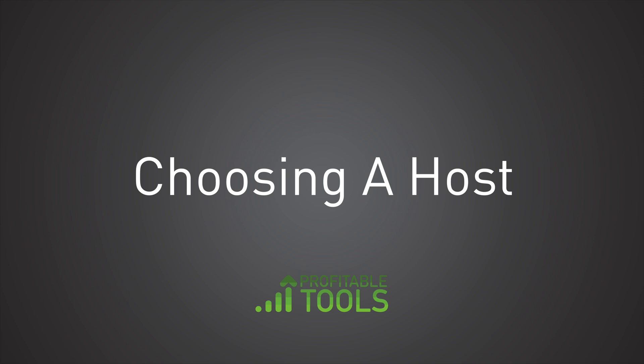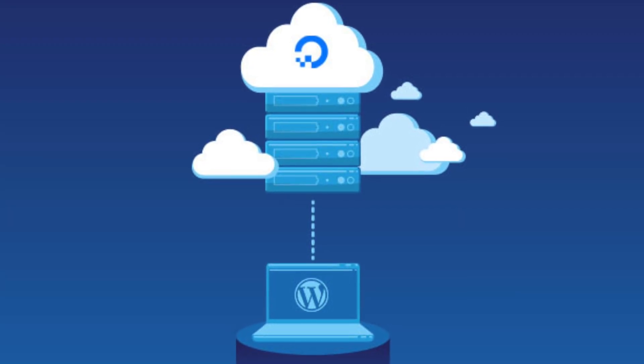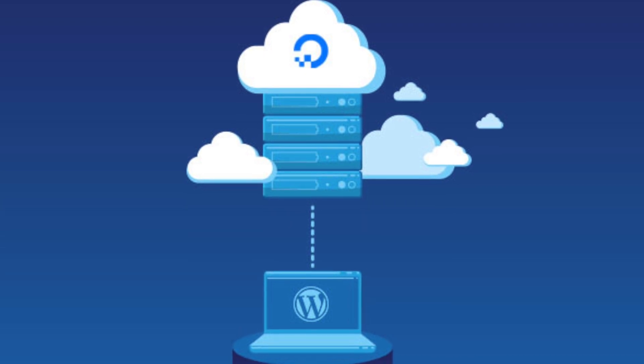First I want to help you understand how to get your first WordPress installation going. WordPress is just software that runs on a computer, and instead of running on Windows or Mac OS, it runs on a web server.